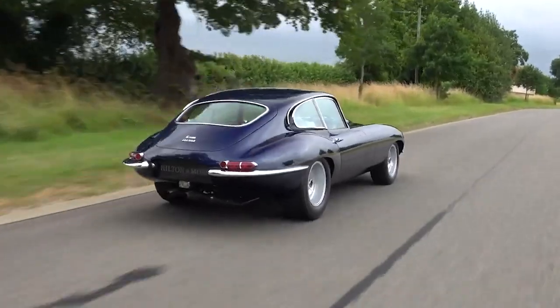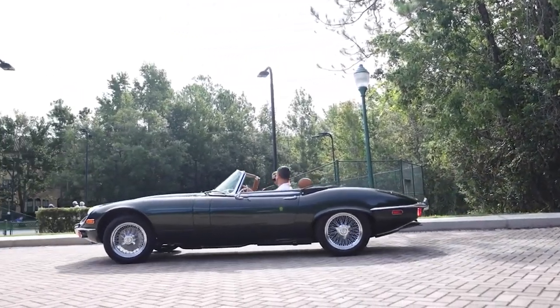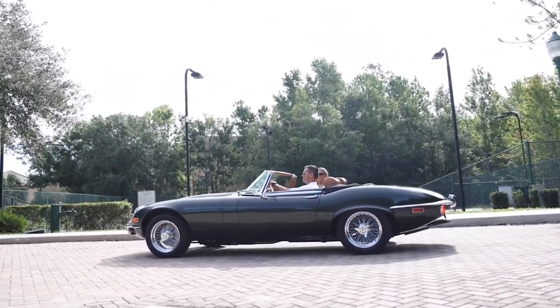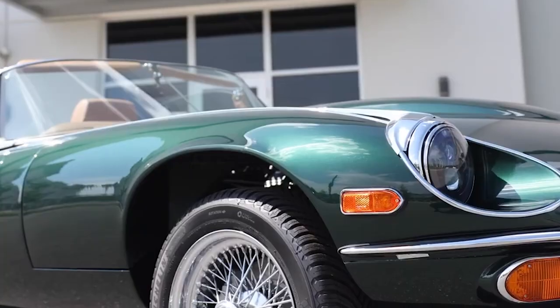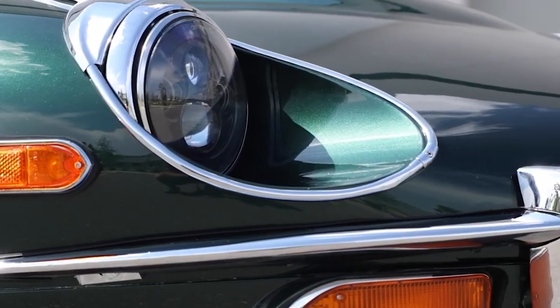The Jaguar E-Type, often hailed as a symbol of British automotive design, is an audacious choice for showcasing restoration capabilities. Its sleek lines and timeless appeal have captured the hearts of enthusiasts worldwide, yet ECD is determined to make their mark by giving this classic a new soul.